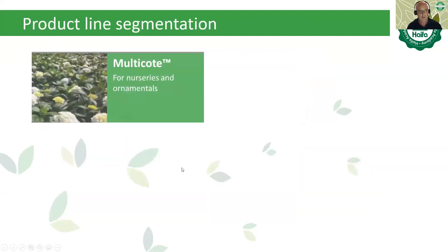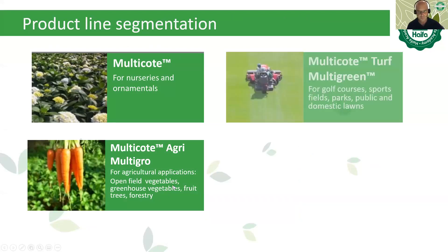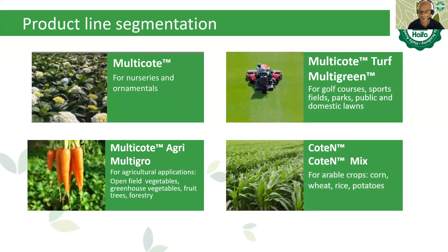Haifa's product line segmentation: Multicoat is for nurseries and ornamental. Multicoat Agri or Multigro is for agricultural applications — vegetables, fruit trees, forestry. Multicoat Turf is for golf courses, sport fields, parks, public areas, and domestic use. Cotene or Cotene mix is mainly for arable crops such as wheat, rice, and corn. Now we will go deeper into each segment.